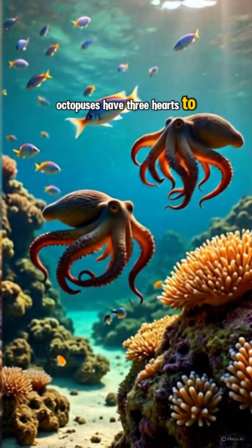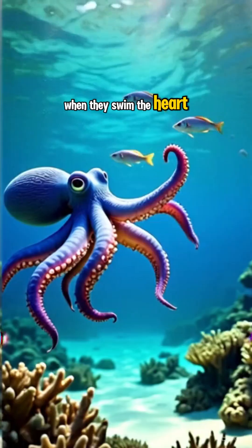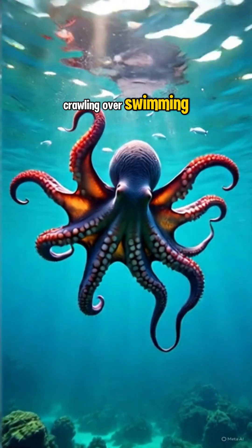Octopuses have three hearts to pump blood to the gills, and one pumps blood to the rest of the body. When they swim, the heart that pumps blood to the body actually stops beating, which is why they prefer crawling over swimming. It's less tiring.